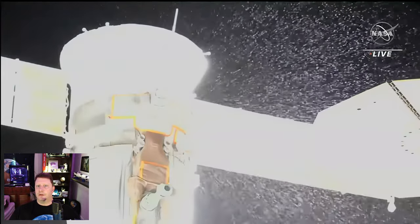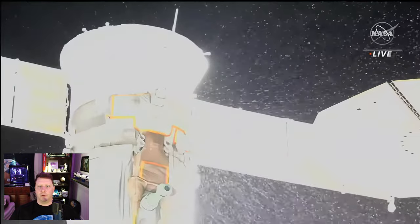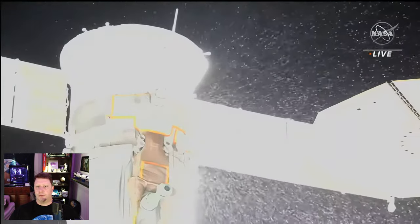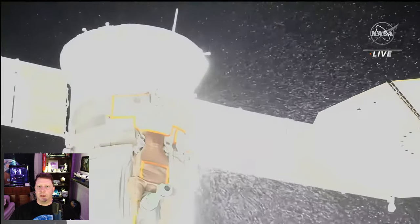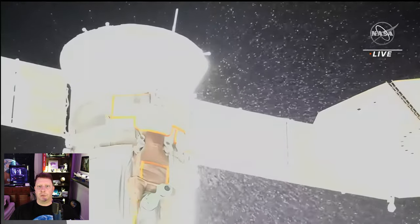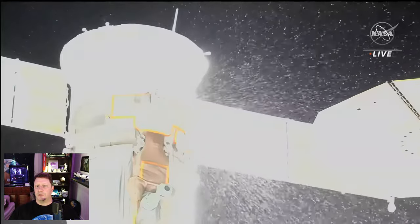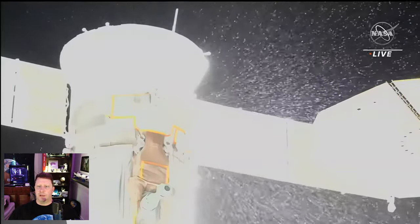The venting continued for more than four hours, likely completely draining Soyuz of all of its coolant. I looked for information on what type of coolant Soyuz uses — ammonia, which would quickly evaporate in space, or something nastier that might stick to ISS surfaces and potentially cause additional problems. Unfortunately, Roscosmos isn't an open book like NASA, and I was unable to find the information.